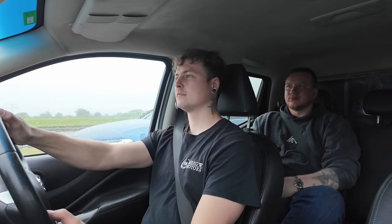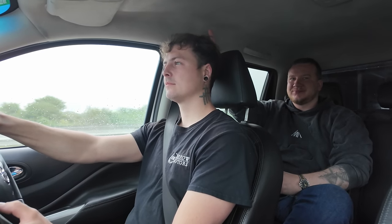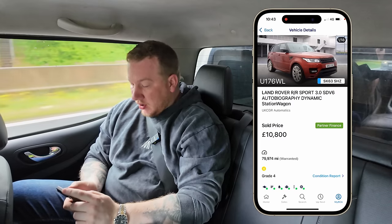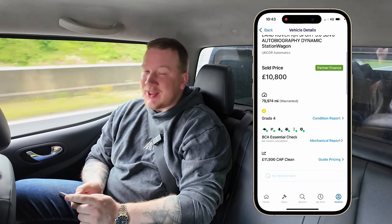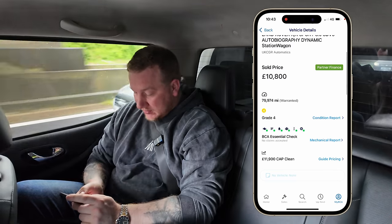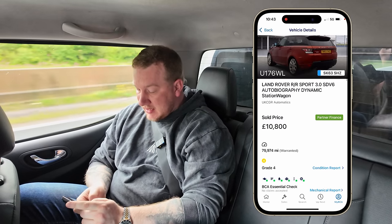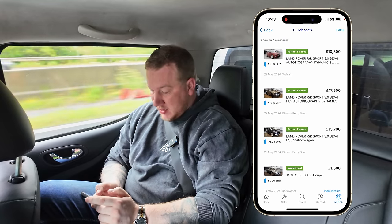So we've got me, Toby and Macaulay all in the Navara. Macaulay's got the trailer on the back of the truck. He's going to drop Toby and I at BCA Perry Bar to pick up two of them, and he's going to go on and pick up another one from BCA Walsall. Let me show you what we bought. We've got a nice little red one. I actually quite fancy this for myself - it's only £10,800 on 79,000 miles.